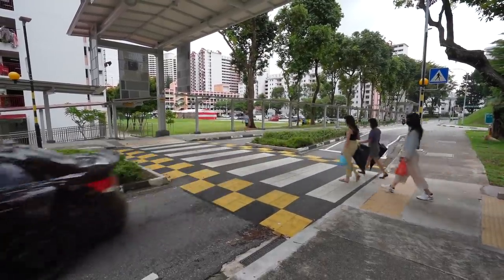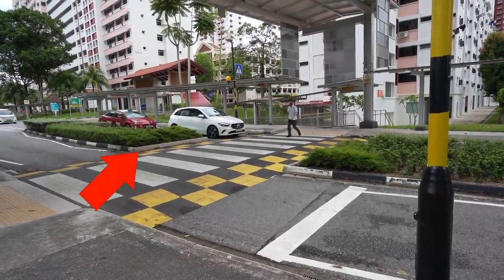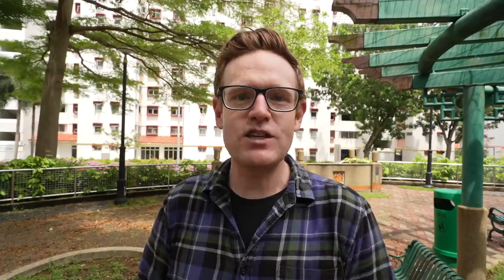Normally when you cross a road you do it all in one go, but what they've done here is they've put in these medians. What that does is it allows people to cross half the road, take a pause, take a break, and cross when they're ready. As mentioned, one of the challenges is crossing the entire road in one go, and that brings us back to the pedestrian crossing button.